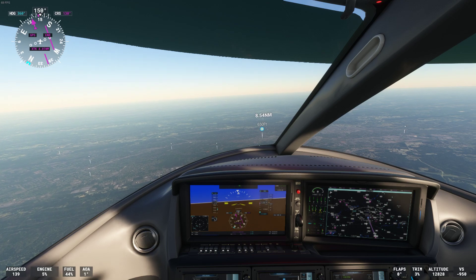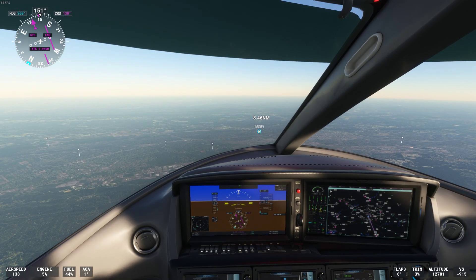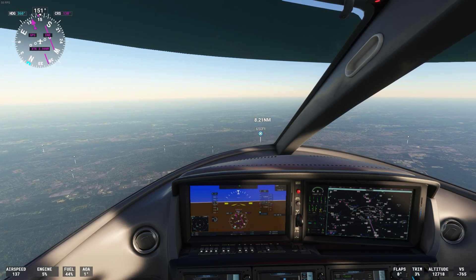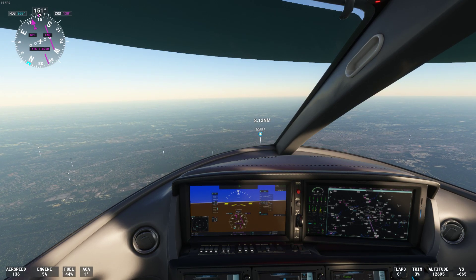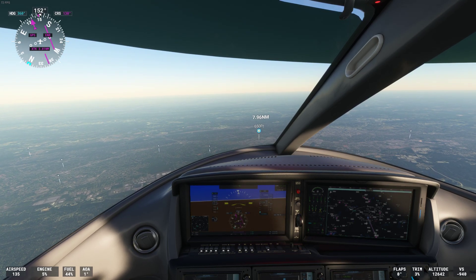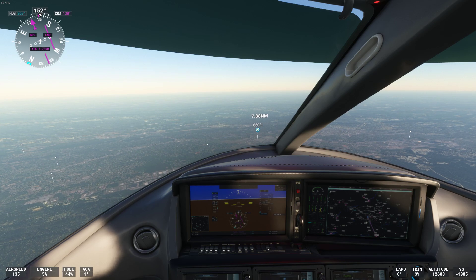Delta 573, descend and maintain flight level 330. Descend and maintain flight level 330, Delta 573.